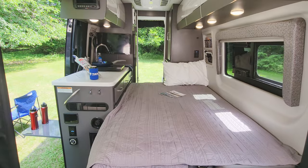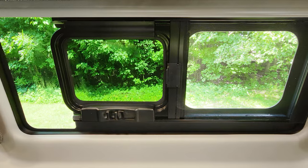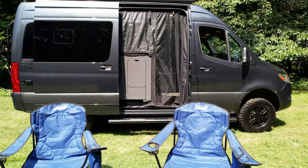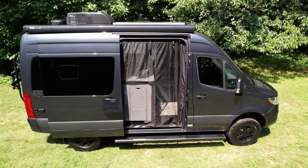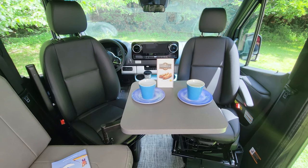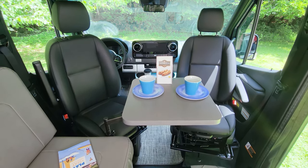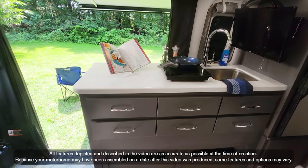This sofa is a quick-change artist too — pull it out, move a few cushions, and now you have your bed for the night. This is not a stuffy van; the windows open with a screen, and there's even a giant screen for the side entry door when you want the ultimate in ventilation. The driver and passenger seats also swivel for another place to unwind.